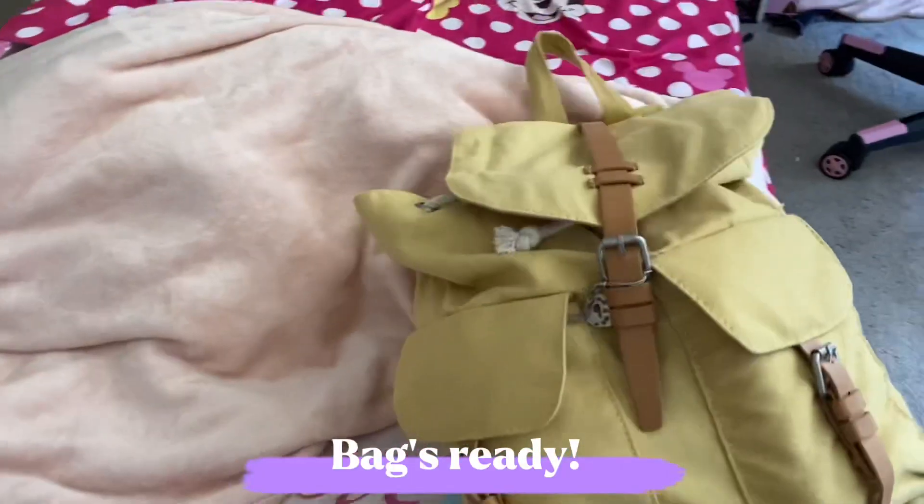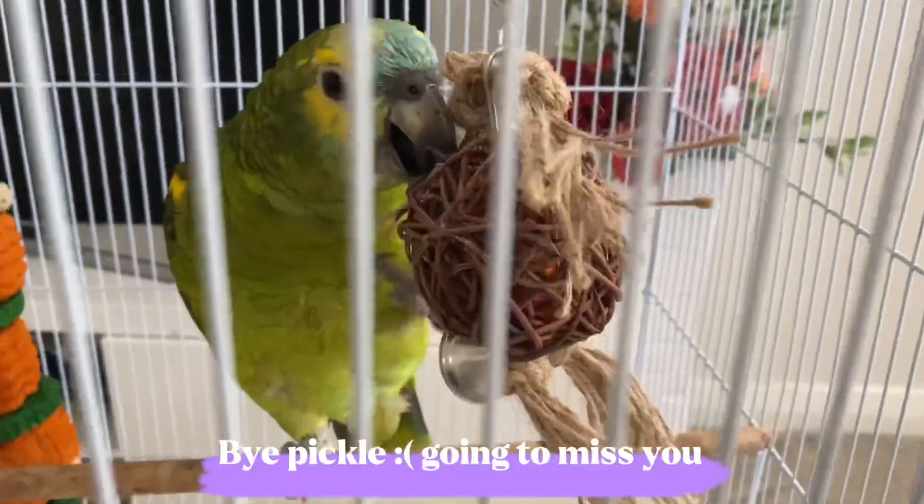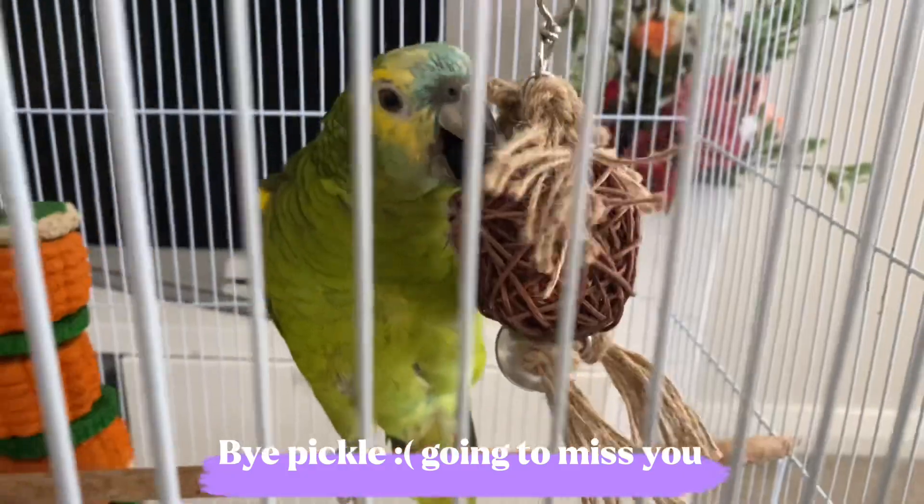Hey guys, welcome or welcome back to my channel! In today's video it's a vlog — it's a Christmas vlog actually. Here's my little parrot and I'm gonna miss him so much, but let's go!